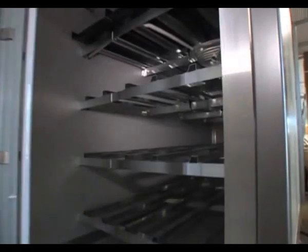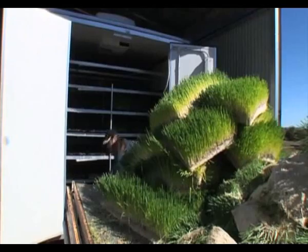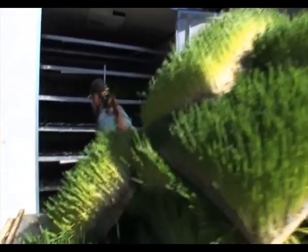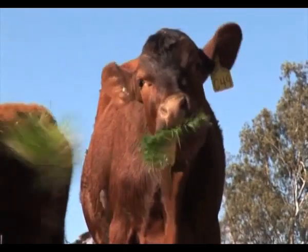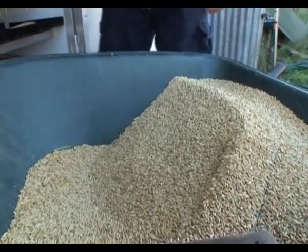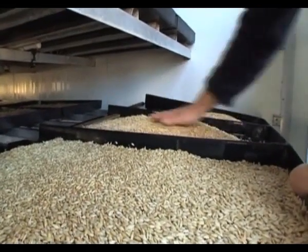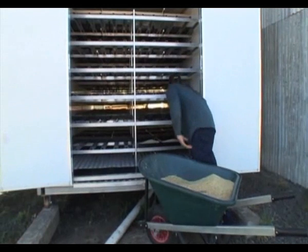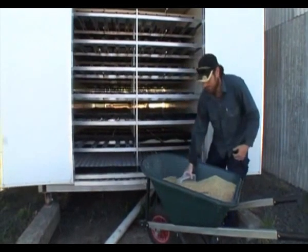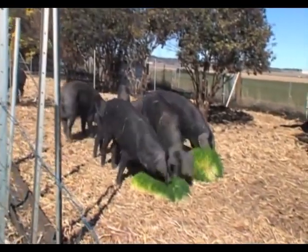The Fodder Solution System is a hydroponic growing room that has been specifically developed to sprout grain and legume seeds for highly nutritious yet cost-effective livestock feed. A selection of grains and legume seeds are spread onto the specialised growing trays and are watered at predetermined intervals with overhead sprays. A set temperature is maintained inside the chamber to ensure the best growth and highest nutritional value fodder possible.